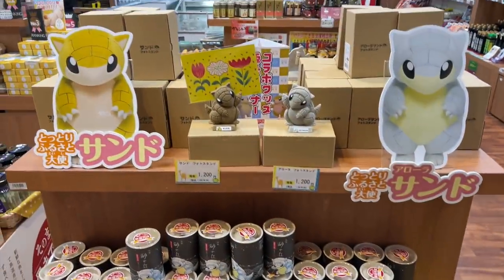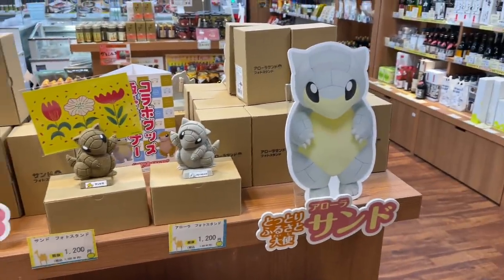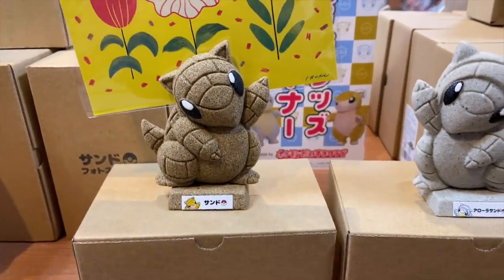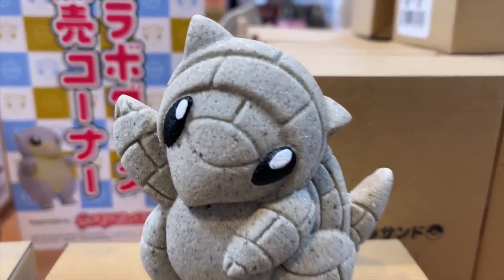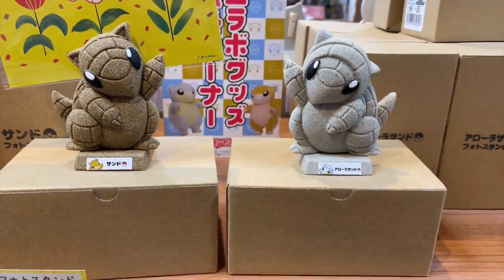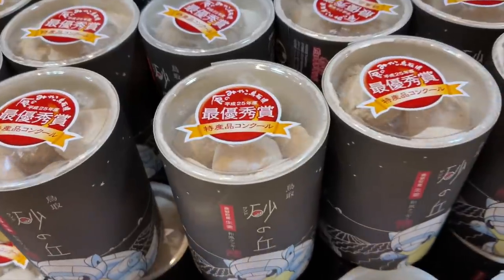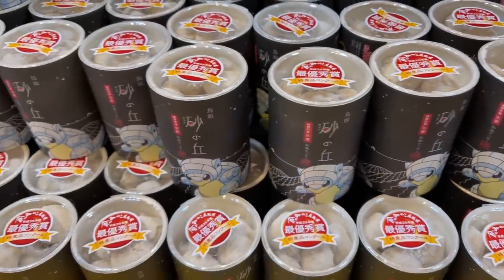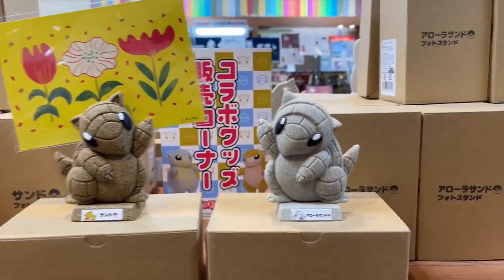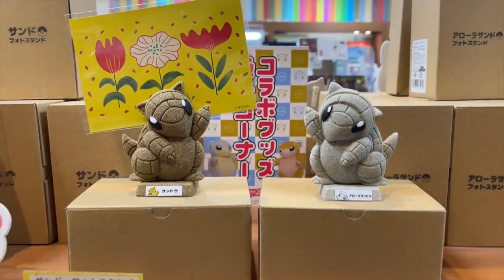I love this Sand Shrew! They have both versions, and there's a photo stand that looks like it's made of sand — that is too awesome. And they have some cookies here. I'm flabbergasted because this is so adorable. I think I want the photo stand because it is really adorable — oh my goodness.